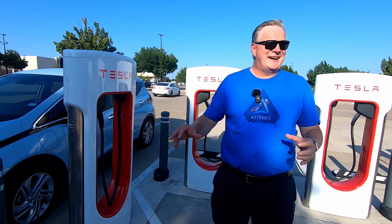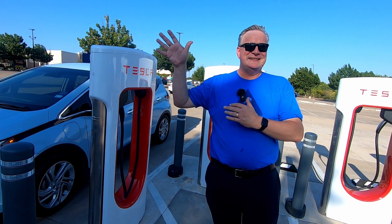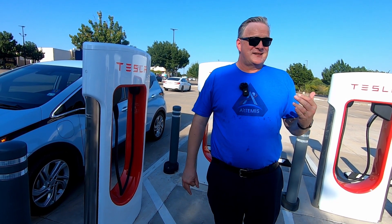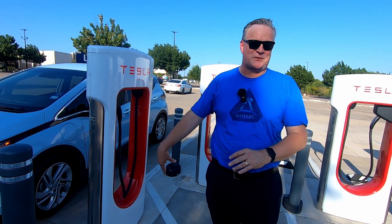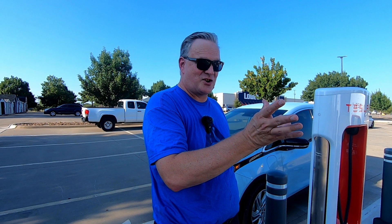It's a great charging experience, but these Magic Docks need to be out in the country — places like Henrietta, Texas; Childress, Texas; Clayton, New Mexico — to open up that non-interstate route between here and Denver that right now a CCS car just can't do. If I were to take this car to Denver, I'd have to go into Oklahoma, almost to Albuquerque via Santa Rosa, then up I-25 through New Mexico — a very long way. These need to be on those non-interstates where the CCS charging deserts are.